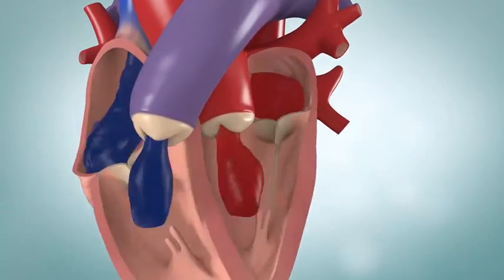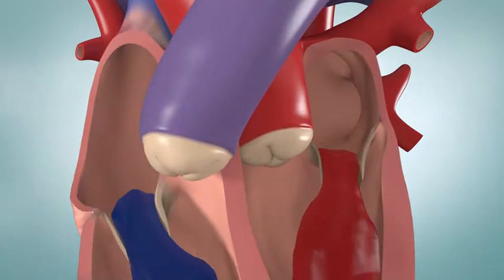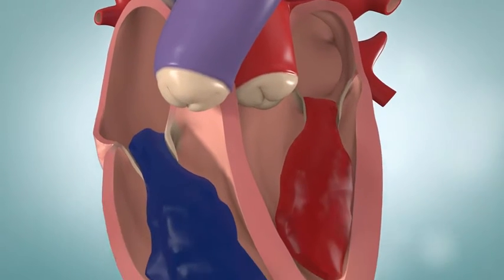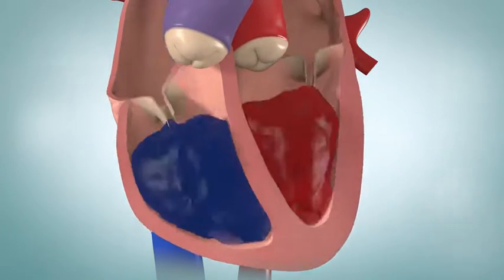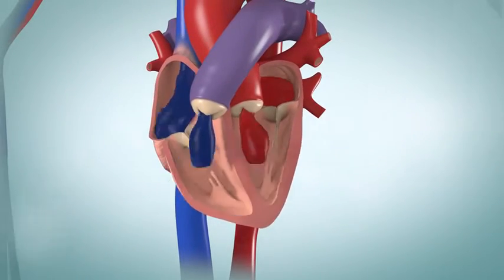When the atria become filled with blood, the walls of the chambers squeeze or contract. The blood gushes through the mitral and tricuspid valves into the ventricles. Once the ventricles are filled, the valves close. The muscles in the ventricles then contract, which forces open the pulmonic valve and the aortic valve.